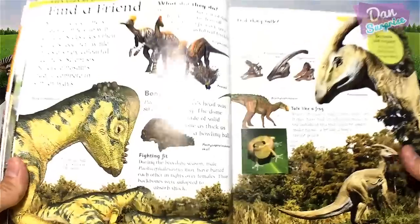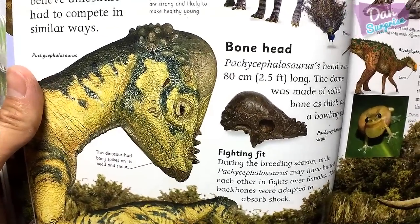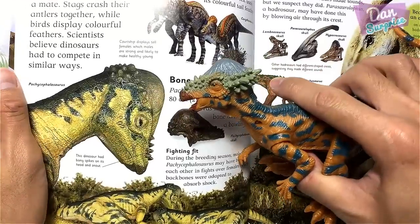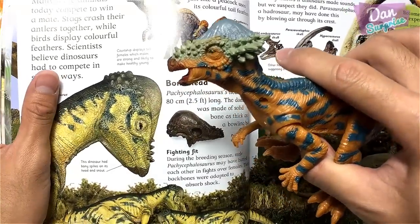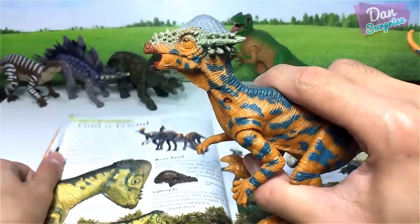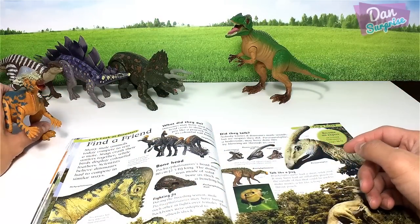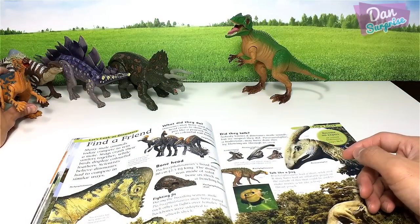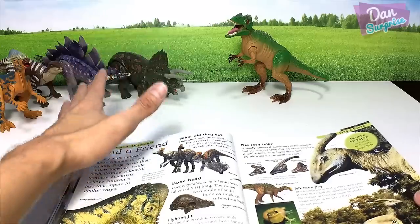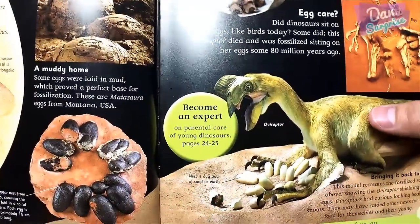Next we have another herbivorous dinosaur: the Pachycephalosaurus, right over here. The colors look different but the sculpt and the patterns on the body look very similar. Pachycephalosaurus is known as the 'thick skull lizard,' another herbivorous dinosaur — which means the left-hand side is filling up with plenty of dinosaurs.